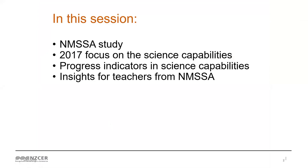We're going to start off telling you a little bit about national monitoring, what it is, and a little bit of the history and how it all fits in with our science capabilities focus. Some of the things that have come out of this 2017 round of national monitoring are some progress indicators and science capabilities. This is something that teachers are really, really looking for, and hopefully we can help out a little bit in that area, and also some real take-home insights for teachers.